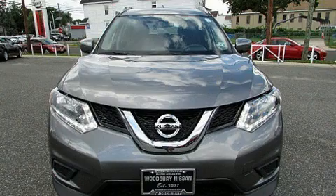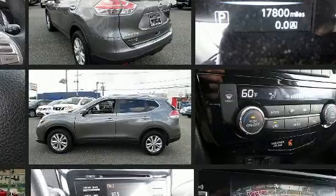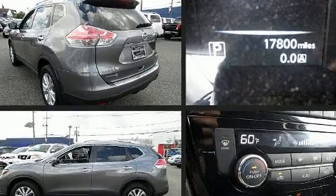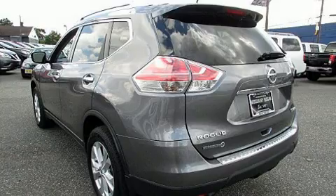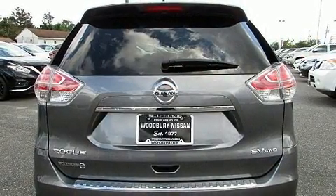You can expect a lot from the 2016 Nissan Rogue with less than 20,000 miles on the odometer. This four-door sport utility vehicle prioritizes comfort, safety, and convenience. Under the hood you'll find a four-cylinder engine with more than 170 horsepower, and all-wheel drive keeps this model firmly attached to the road surface.